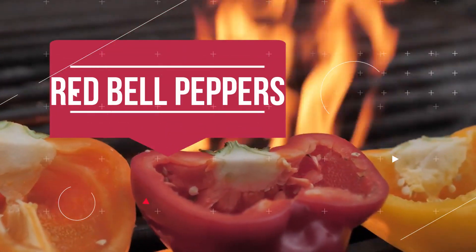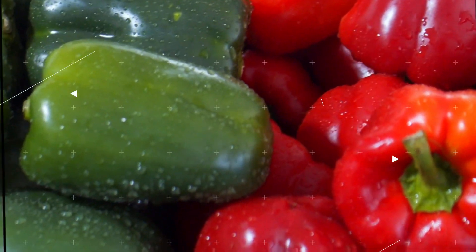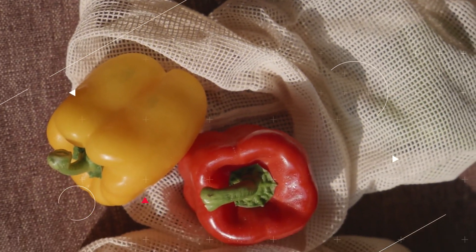Red Bell Peppers: Because they are abundant in both potassium and vitamin A, red bell peppers are beneficial for lowering high blood pressure. The fact that they are rich in fiber and vitamin C also makes them a nutritious addition to hummus as a snack.